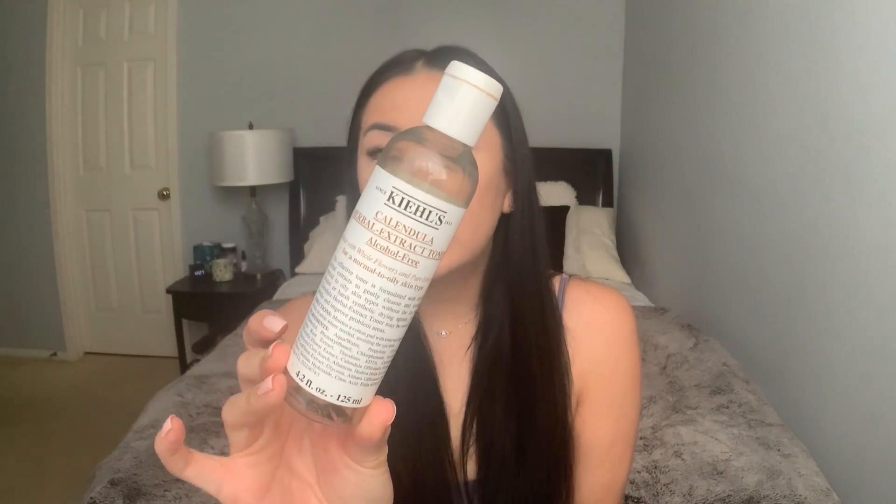Number one is the Kiehl's Calendula Alcohol-Free Toner. It has calendula petals in it and it's for normal to oily or sensitive skin. I have combination skin, more dry than oily, but when I tried this product I really loved it. I use it morning and night on a cotton pad all over my skin. Once you put it on, your skin feels so soothed and refreshed — a little tingly, but not like a chemical serum tingle. It's more of a refreshed, prepped feeling.